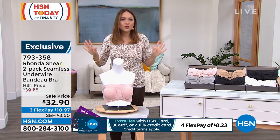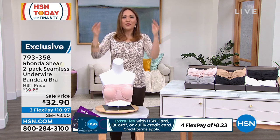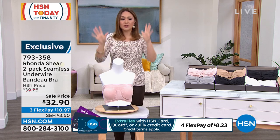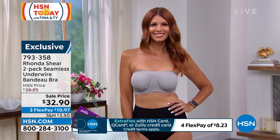Two bras, useful on any occasion that you need it, and it's actually comfortable — it actually does what it's meant to do. The pads that are in there, like Jill was saying, you can take them out or leave them in, whatever is comfortable for you. You get two for $32.90. You just have to pick your color.